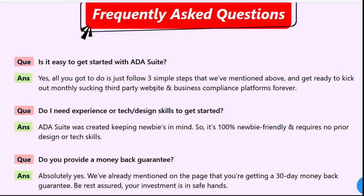Do I need experience or tech design skills to get started? ADA Suite was created keeping newbies in mind, so it's 100% newbie-friendly and requires no prior design or tech skills.